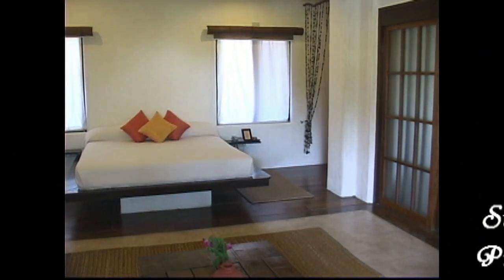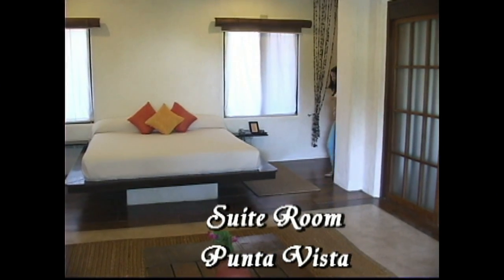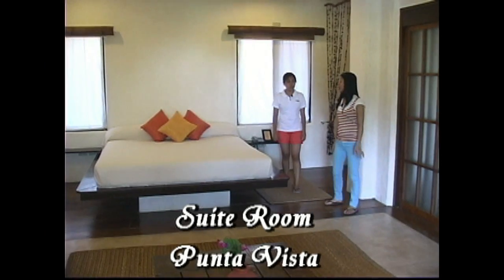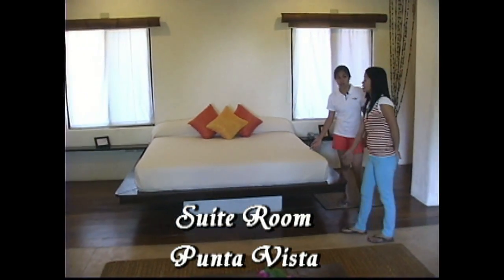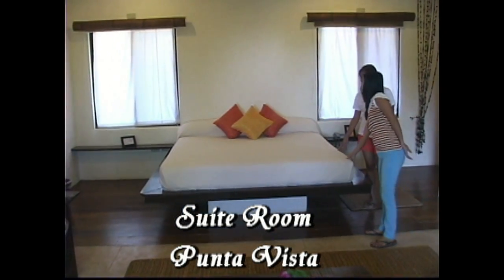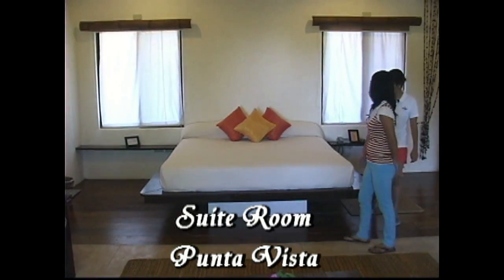Now we're going to the Punta Vista. What type of room is this? This is a suite type of room. And the bed? It's a king size bed. It's good for two persons.